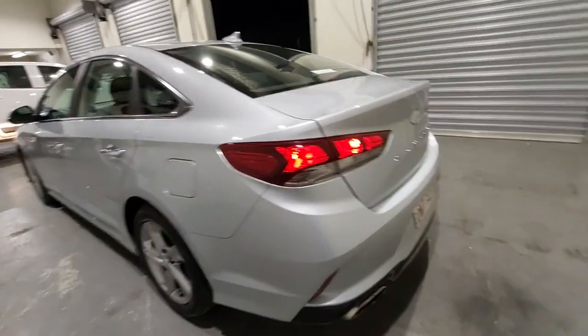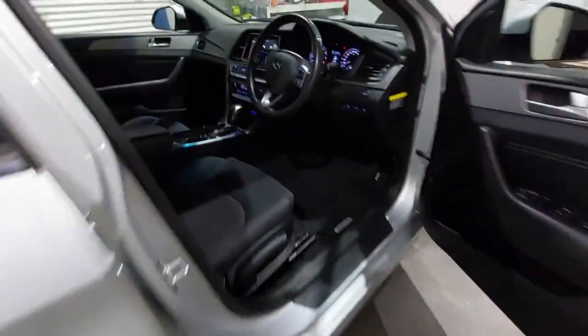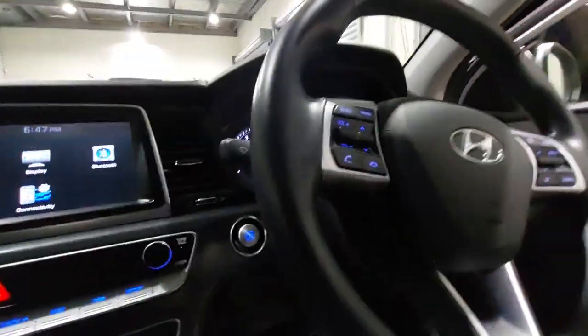There are rear air-con vents through the back, really clear tail lights, and parking sensors through the back as well. Coming down through the side it presents extremely well.